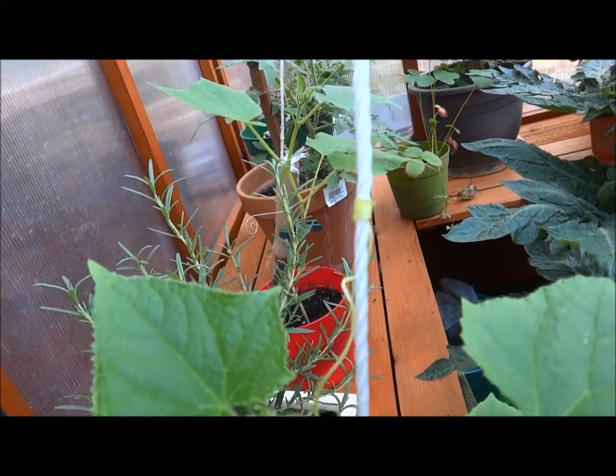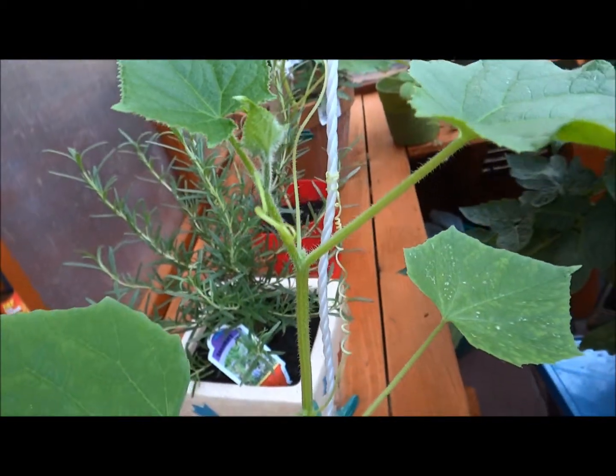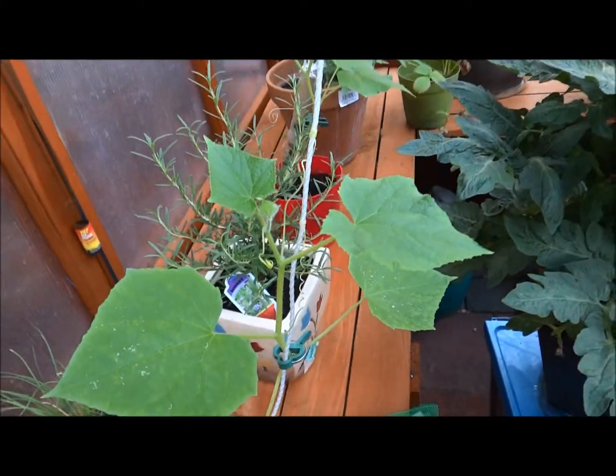And they wrap themselves around a string, pole, whatever is nearby. They will wrap their little selves right around a string and climb up. And that's what you want your cucumber plant to do if you don't have a lot of space.